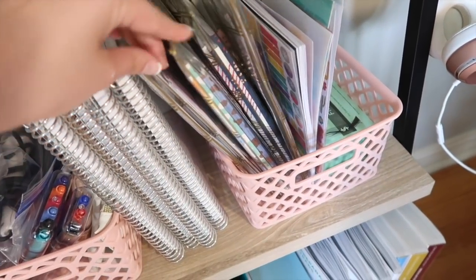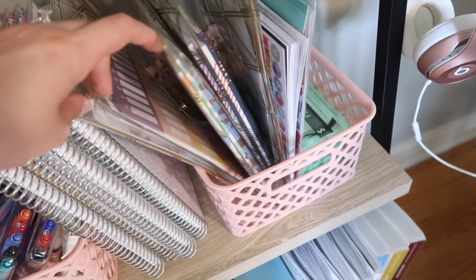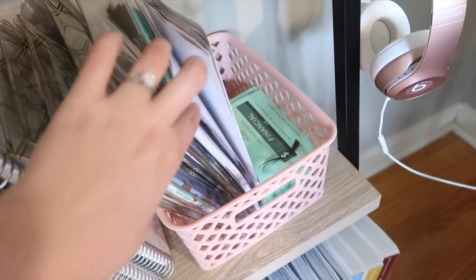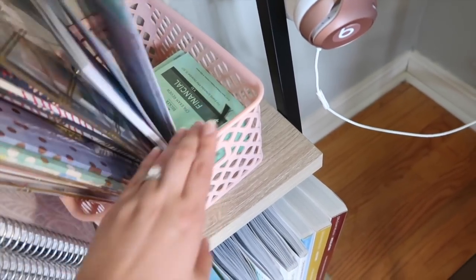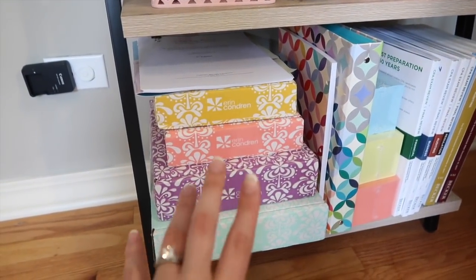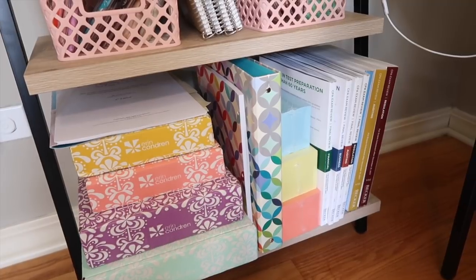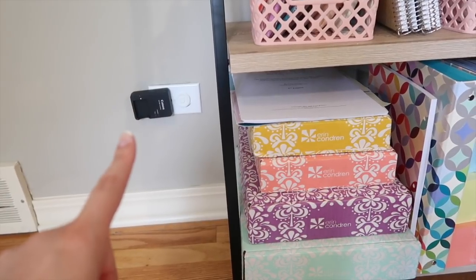I have all of my stickers organized — sticker books in one, washi for my budgets in another, older stickers, sticky notes, and things I haven't put away yet. Then I have my note cards for the CPA that I'm reviewing now. Down below I have some cute boxes from Erin Condren, a notepad, and a binder from Erin Condren, along with all my CPA materials.